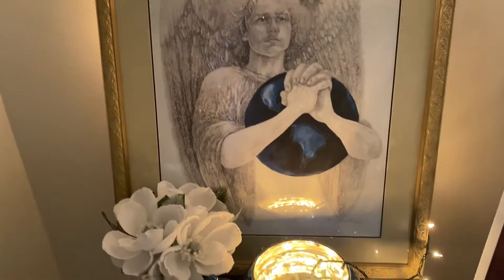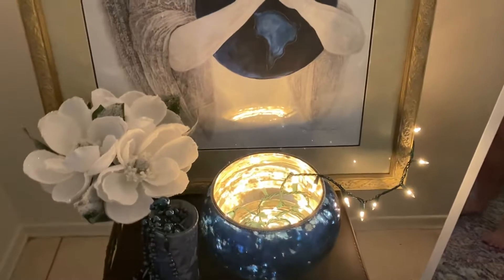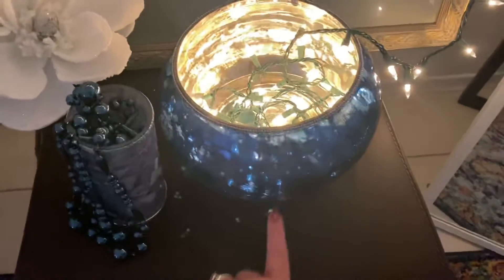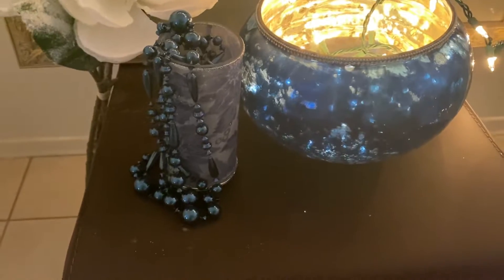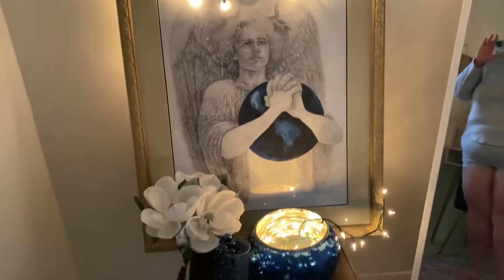I find great comfort coming in here to do my affirmations, manifestations, and prayers. I'll be doing a full house tour at some point. The flowers are from HomeSense, the bowl is from HomeSense — I've just put some lights in there. This beautiful piece here is for my best friend Suzy.